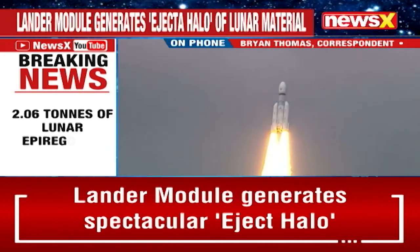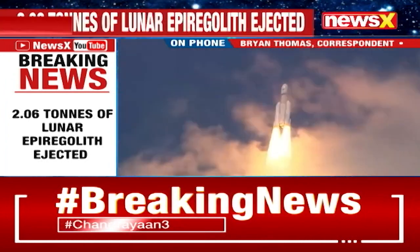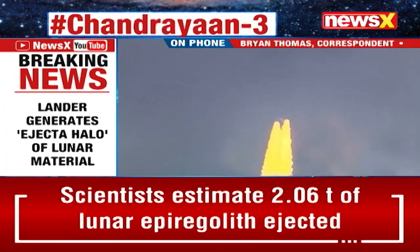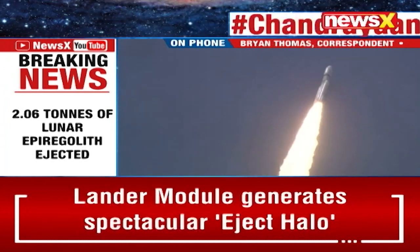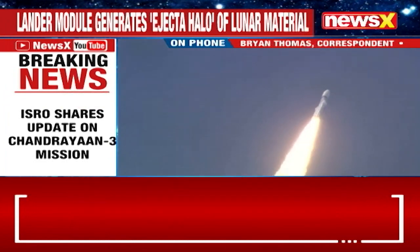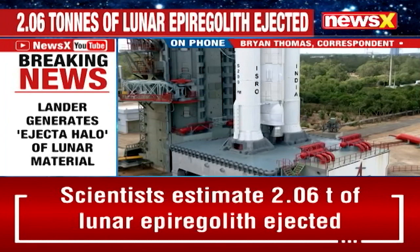These findings mark a very crucial step forward in our understanding of lunar geology, shedding light on the processes that shape the moon's surface and deepening our knowledge of celestial bodies. This update also underscores the meticulous research and groundbreaking work conducted by ISRO and its scientists, highlighting India's prowess in space exploration.